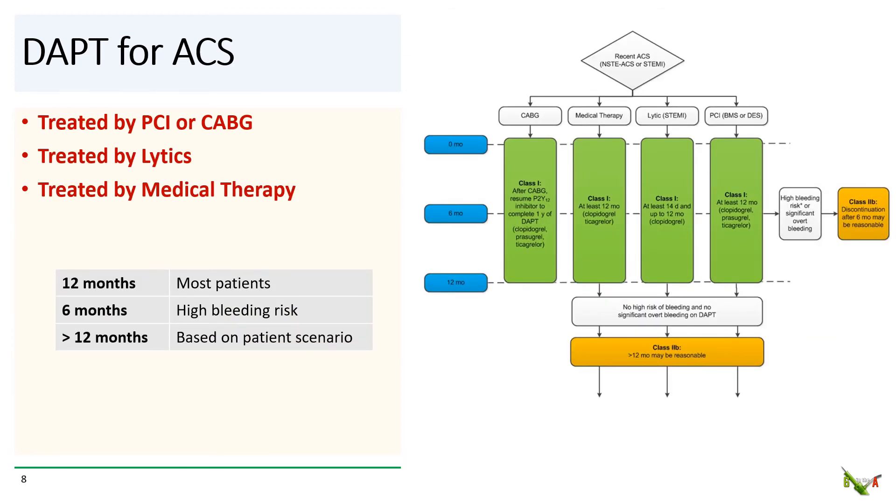We covered PCI and CABG. What about patients with ACS who get thrombolytics or just medical therapy? Fairly straightforward here: 12 months of DAPT after ACS, with six months reasonable if there is high bleeding risk. Continuing DAPT beyond 12 months in patients without bleeding risk may be reasonable, and for such patients the DAPT score may be useful.